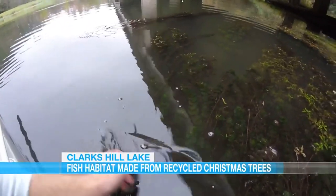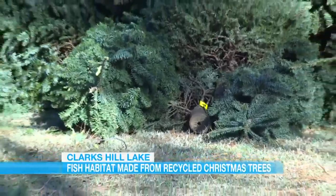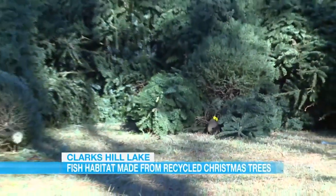But the fish and other wildlife don't like those plastic decorations. Just make sure you remove the tinsel, light bulbs, and any decorations off the tree. In other words, leave the artificial trees and the decorations behind.